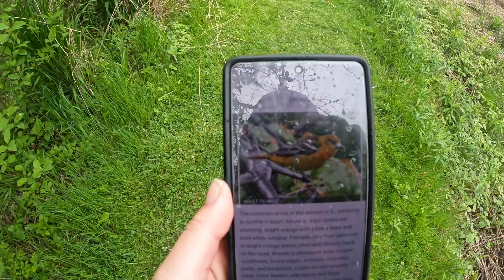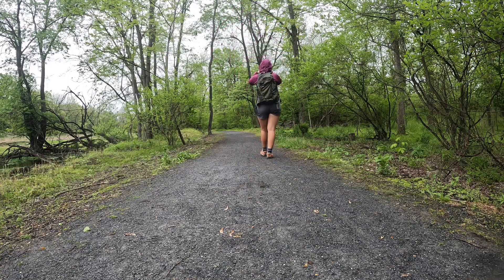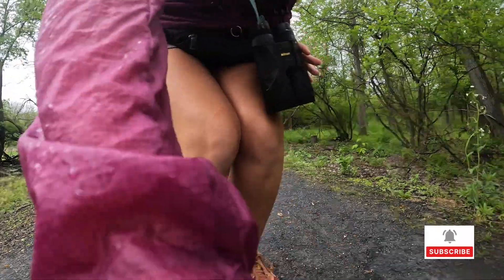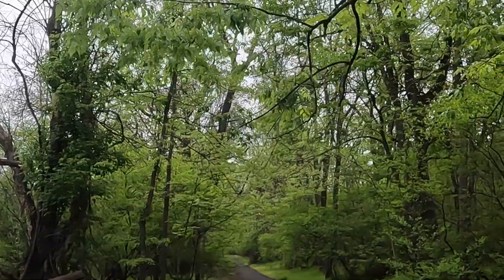There's a bird out in this field that I don't recognize. It kind of looks like a female oriole to me but I'm gonna check it with Merlin. Oh yeah, that was definitely it. There's a beautiful male Baltimore oriole in this tree — I'm gonna try to sneak up on it. There he goes.